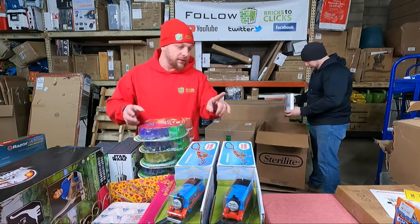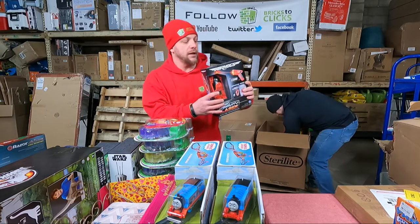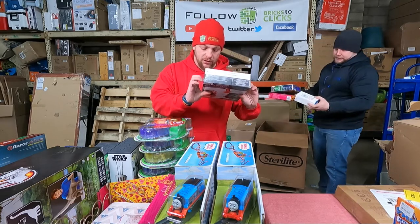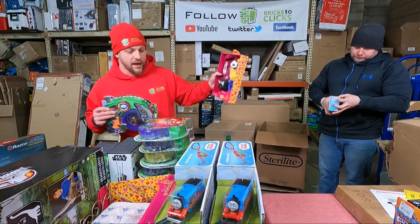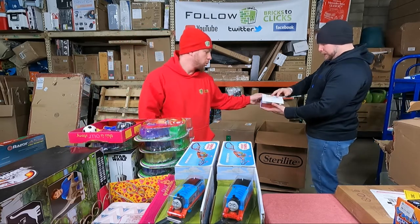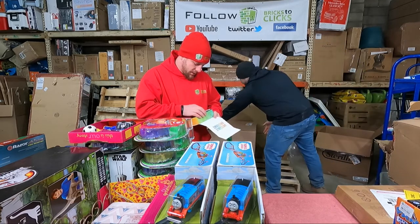We have an Air Hogs laser chaser — this is open so we'll double check it. It looks new but that doesn't mean someone didn't repackage it. Another micro machines, and then an Our Generation pack, and then Unstable Unicorns — which we cannot send to Amazon but we do sell them on eBay.